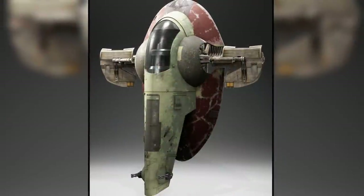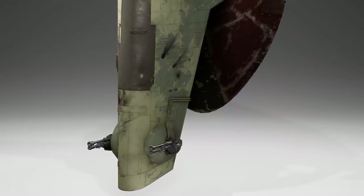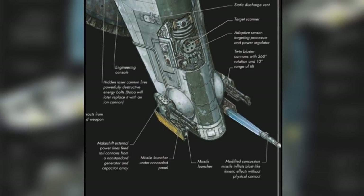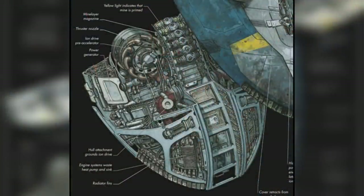One of Jango's design choices for the Slave I was to make it appear deceptively weak, with only the twin-tail blaster cannons being plainly visible from a distance. All the other weapon systems were hidden under compartments, including a missile launcher that opened at the tail of the ship, two additional laser cannons located at the ship's body, and a mine layer system at the rear.